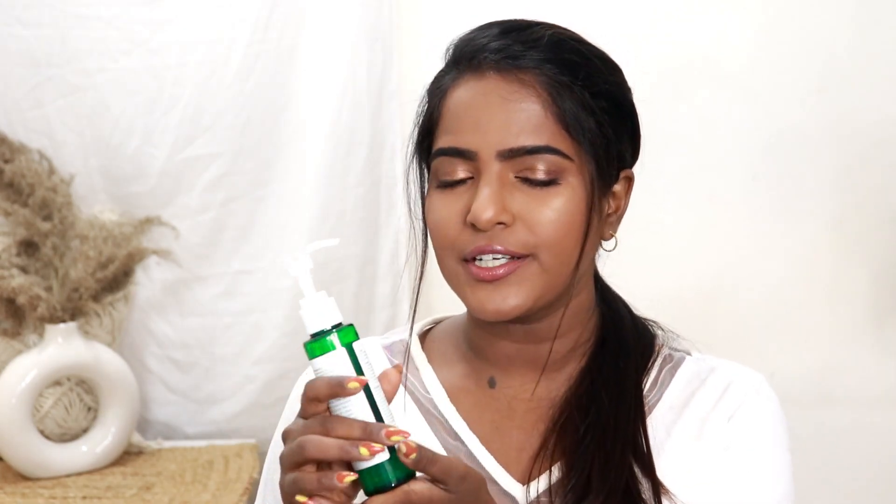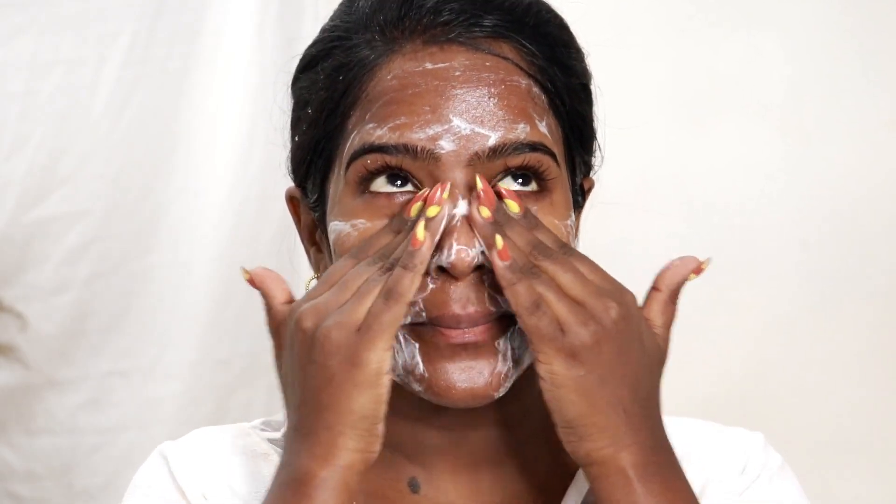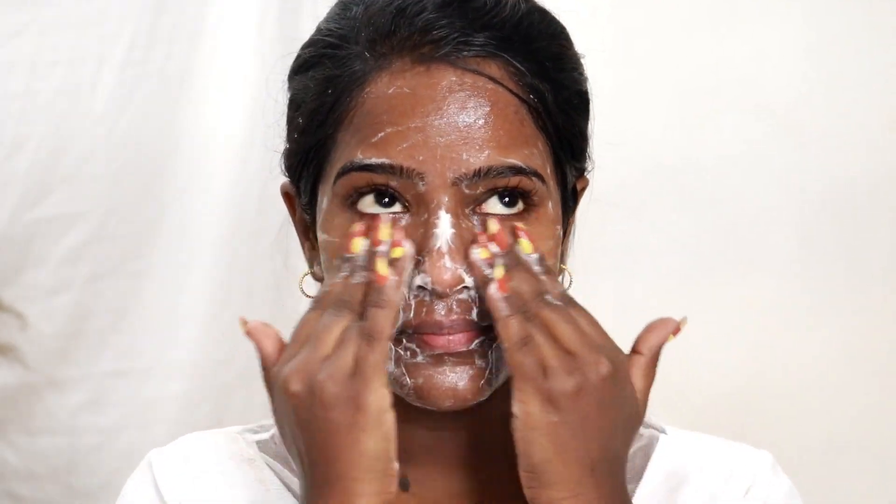It has a gel-like texture. It will help exfoliate the skin and wash away excess oil. It also eradicates bacteria that cause acne, and the apple cider vinegar works to treat acne as well.